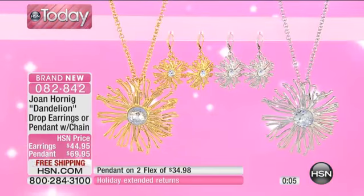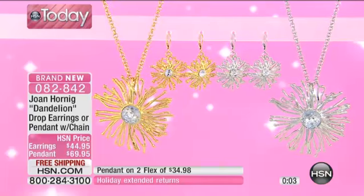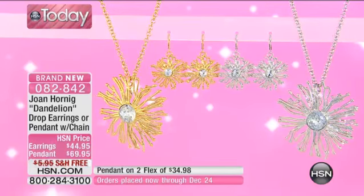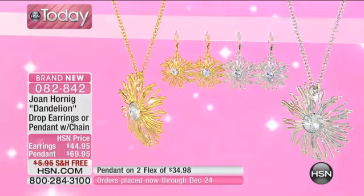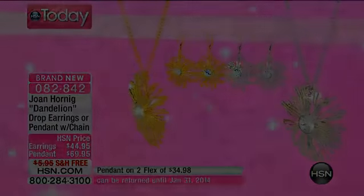It's 082842, whether you want to get the earrings or the pendant. Now I'm wearing the ring and I do want to give you a look at it — still to come, it's coming up in the hour. But this is one of my favorites. I had to wear it. I like big pieces, bold.